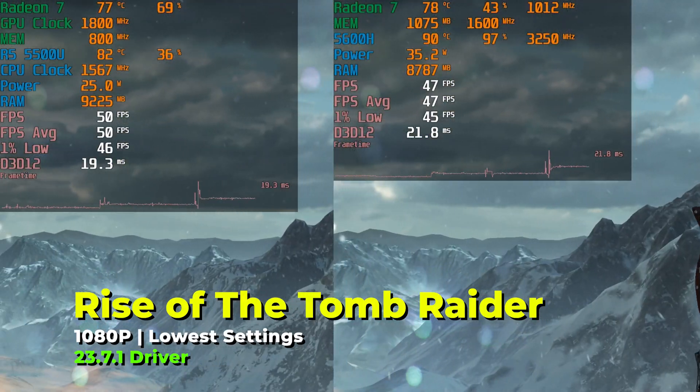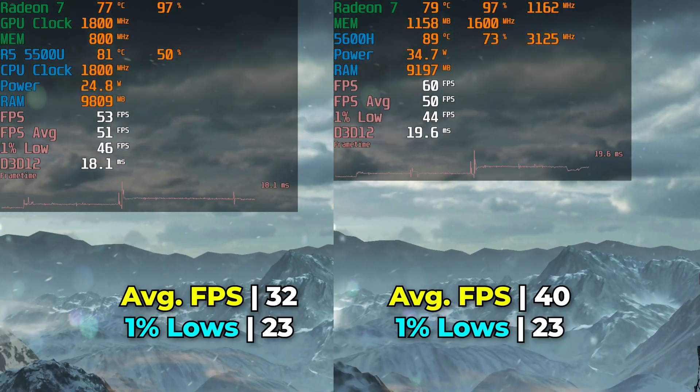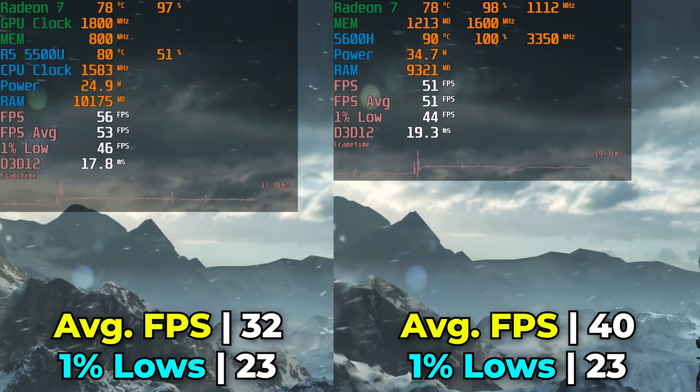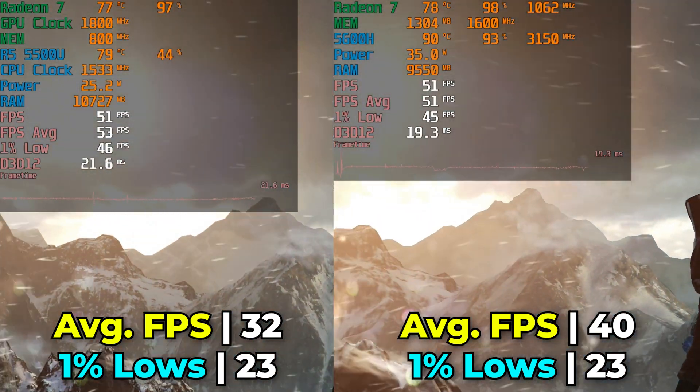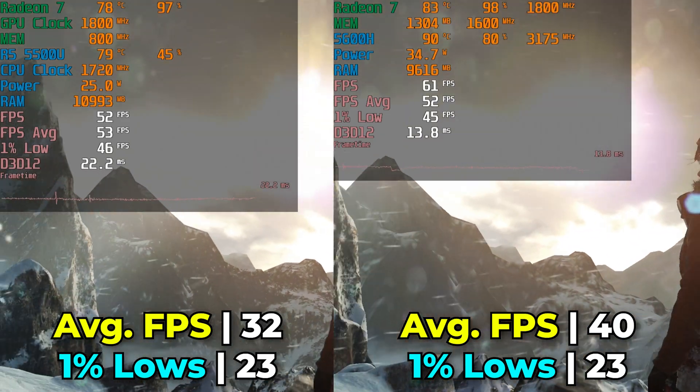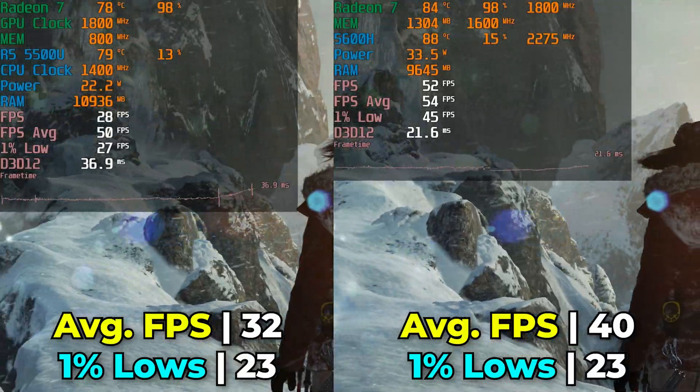Rise of the Tomb Raider is kind of an older title at this point, but it's still extremely demanding to run on these specific systems. While we do see an uplift in the averages, the 1% lows didn't really see any improvement at all, which means that the overall experience is equally bad on both of them.